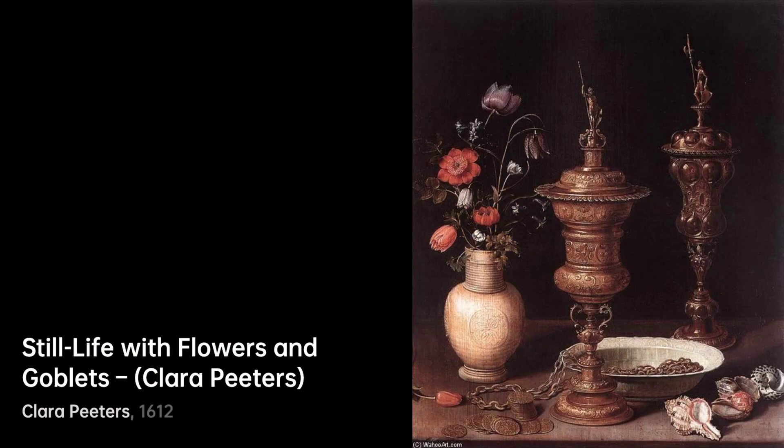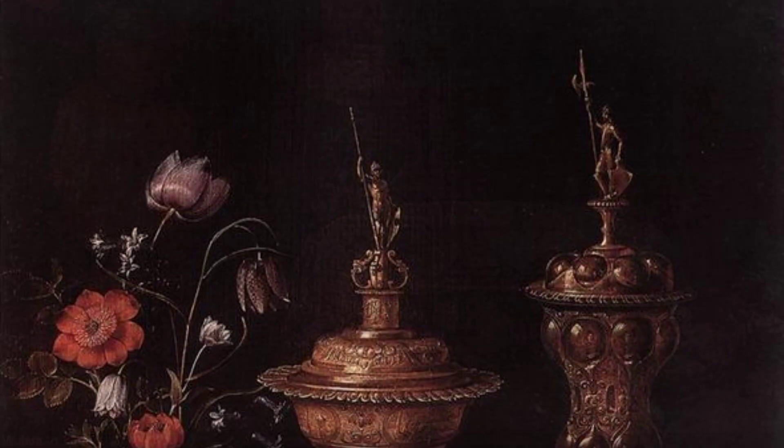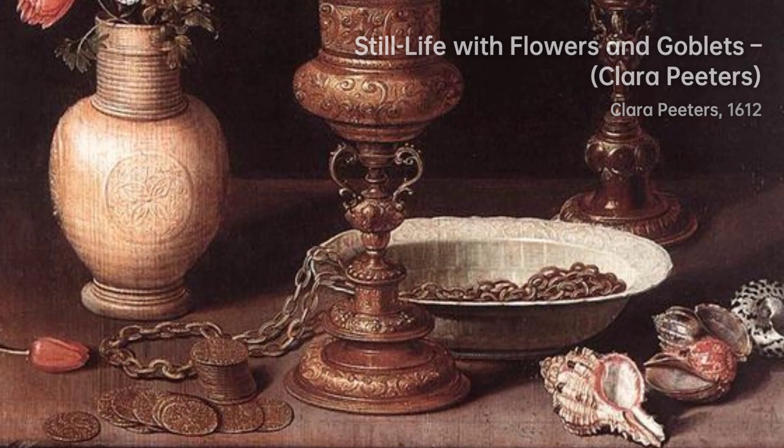Peters' meticulous attention to detail and masterful use of light and shadow brought her subjects to life, giving her artworks a sense of realism and depth that captivated viewers.